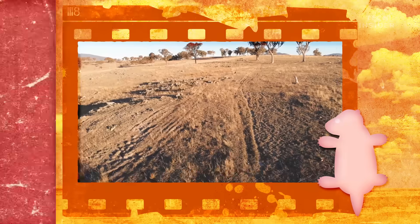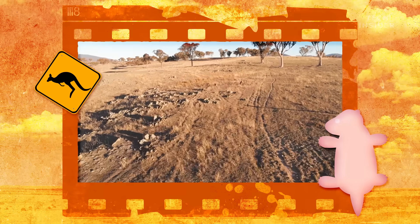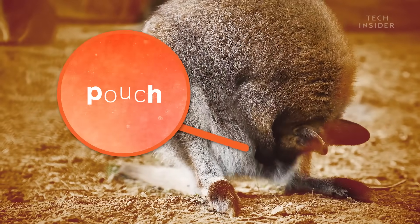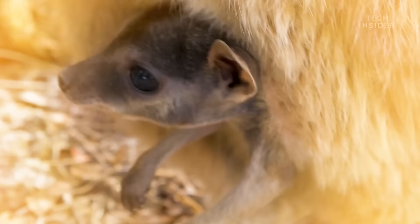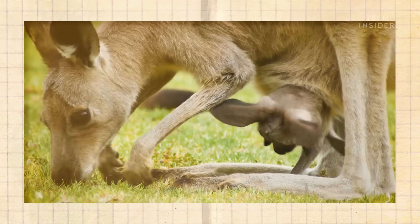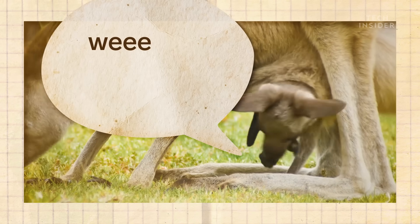So the underdeveloped roo isn't ready to face the harsh Australian wilderness. That's where the pouch comes in. It's a pocket of skin that acts like a second womb, giving the joey a safe, cozy environment to grow. And like a pregnant belly, the pouch can stretch to fit the baby as it gets bigger. It's lined with powerful but flexible muscles and ligaments. To keep the joey safe, mom can tighten those muscles to shut the pouch flush against her body, just like pulling a drawstring bag closed.